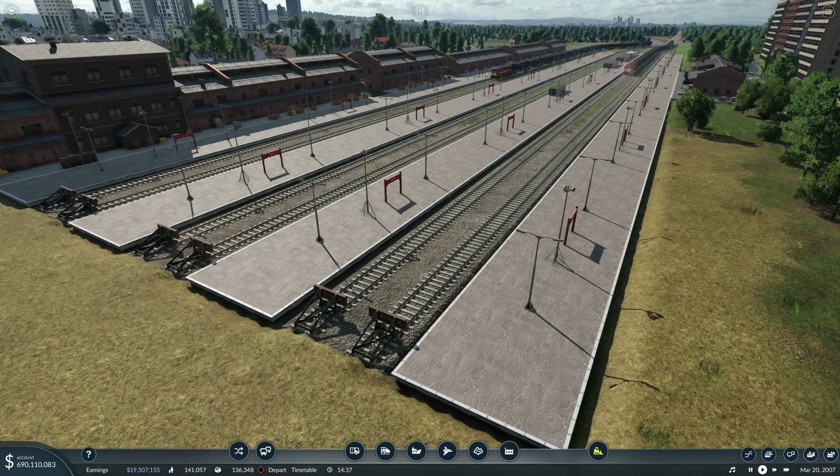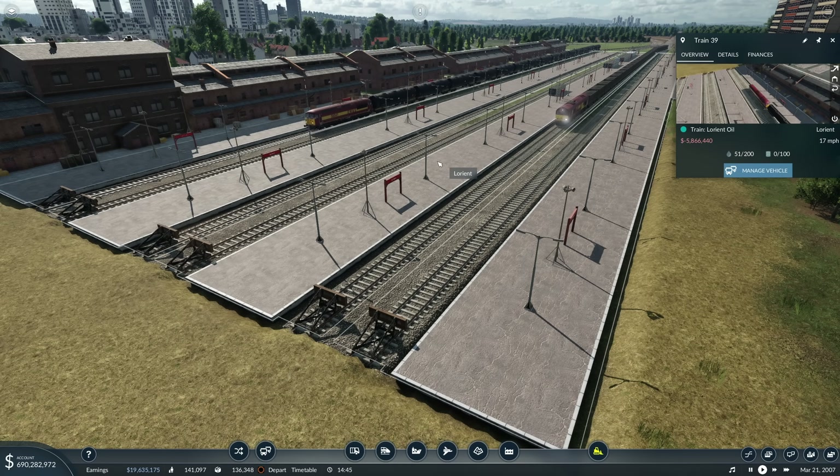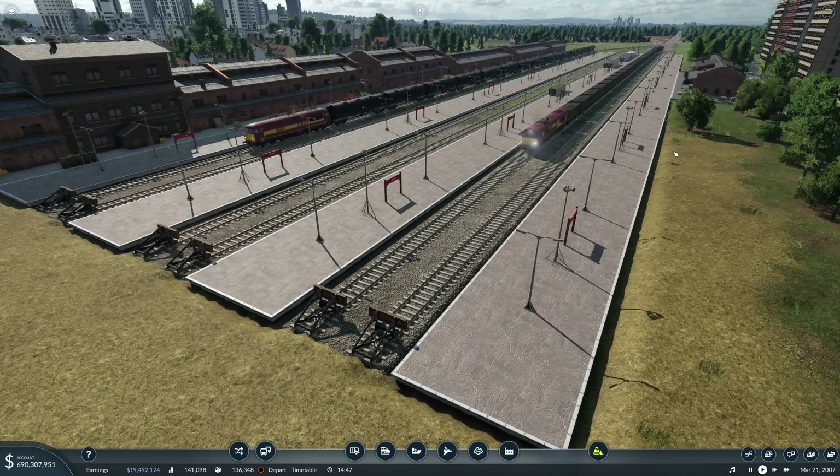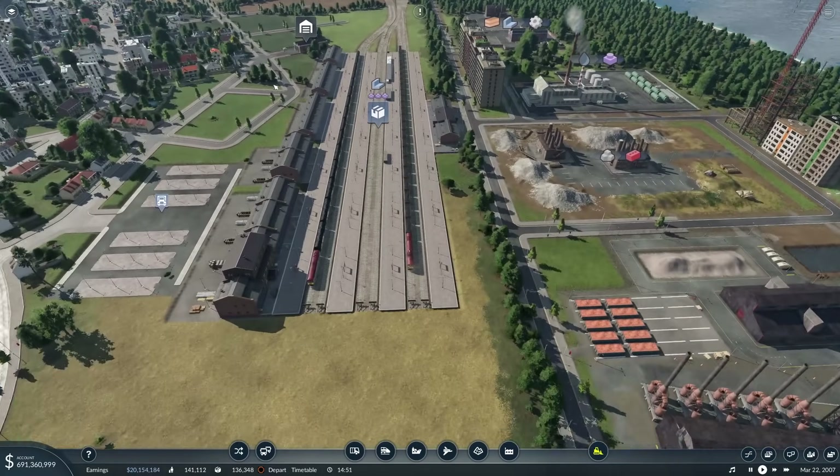Hello everybody, it's Ger here and welcome back to another episode of Transport Fever 2. Down at Lorient today where we've got a couple of EWS locomotives coming in. We've got the Lorient Coal and the Lorient Oil which are bringing in things to make steel and of course things to make plastic.